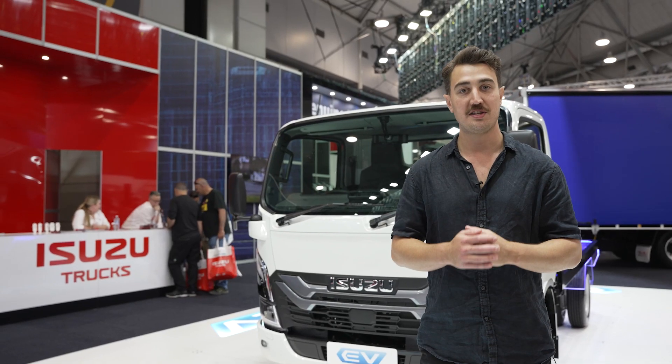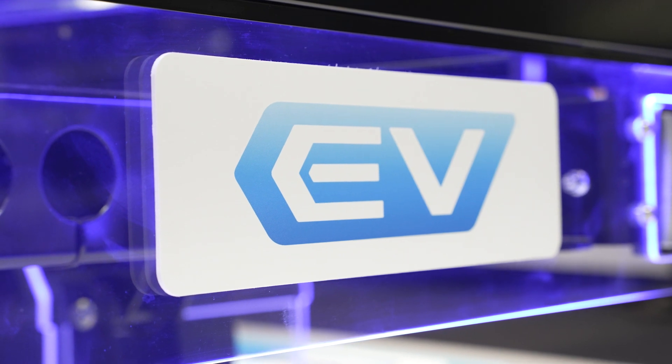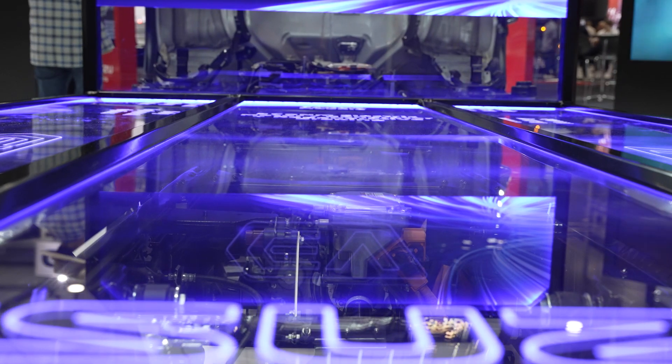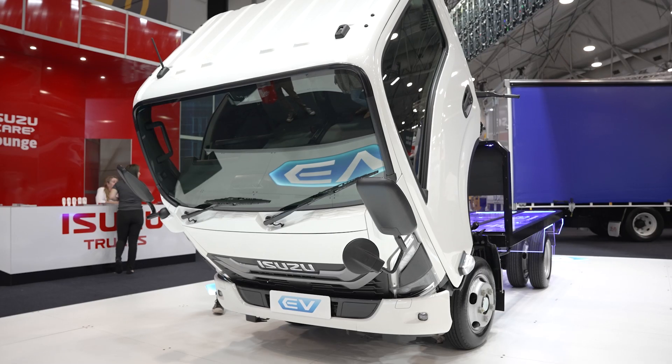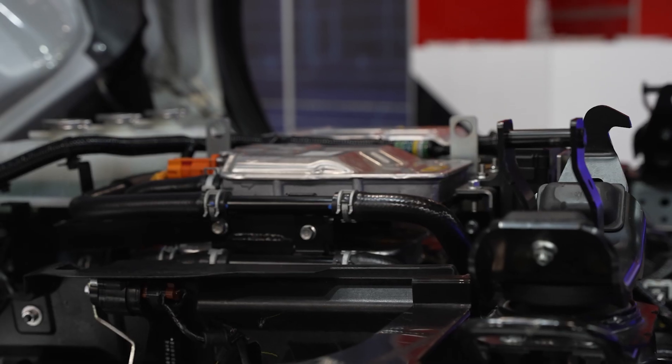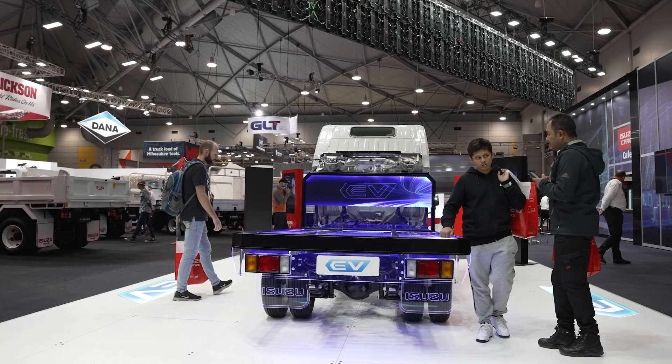We finally have a little N-Series Isuzu truck that's electric, and this one's smaller than most — it's a three and a half tonne Japanese model that was shipped over here just for the show. The exciting news is Isuzu is about to start testing these trucks from the end of this year in Australia, and within a couple of years you'll be able to buy one.